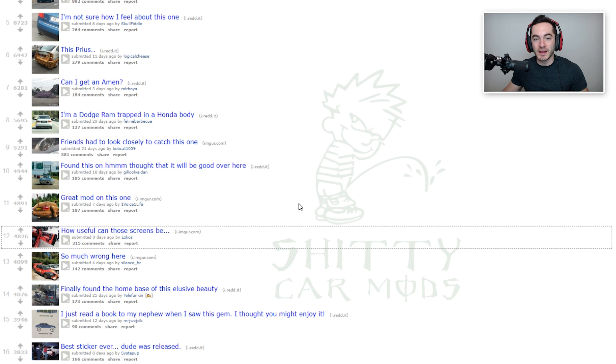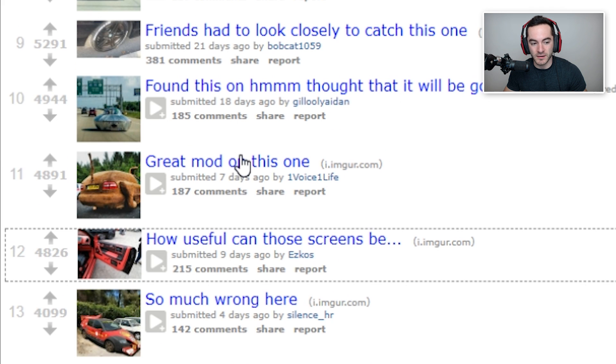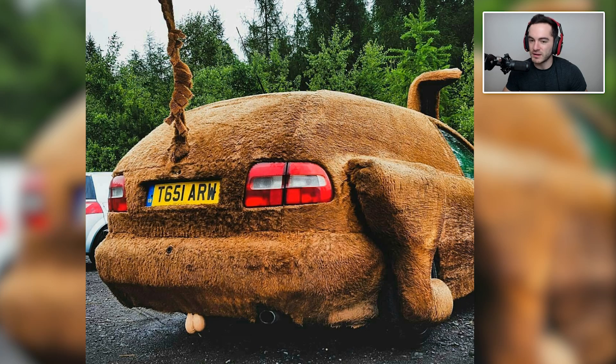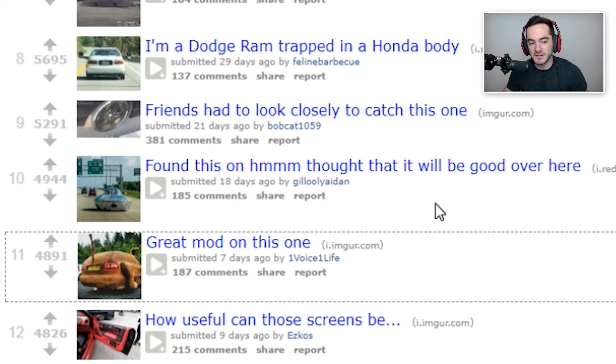Great mod on this one. I hope this is like a dog groomer's car, because then it would be absolutely fantastic marketing. But the fact that there's a scrotum hanging off the back there makes me think they're not trying to market a business. Also, how do you even see out the back of your car? I guess you just treat it like a big truck and only use your side mirrors.